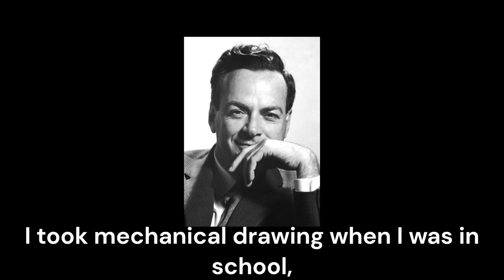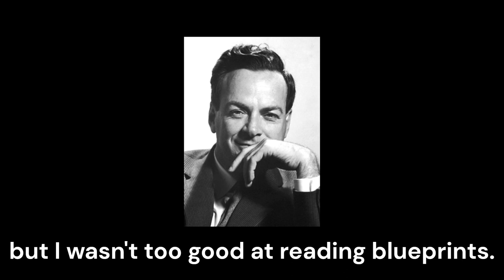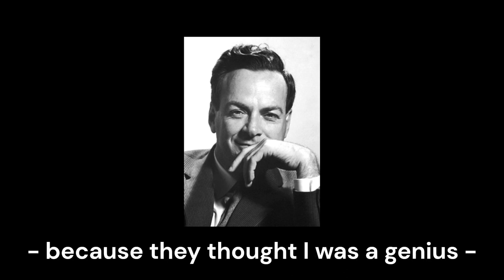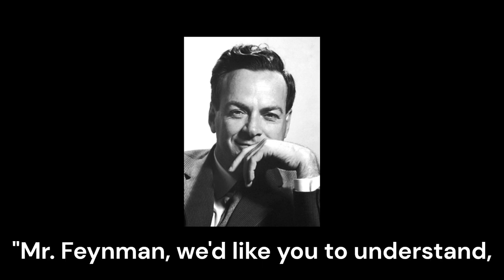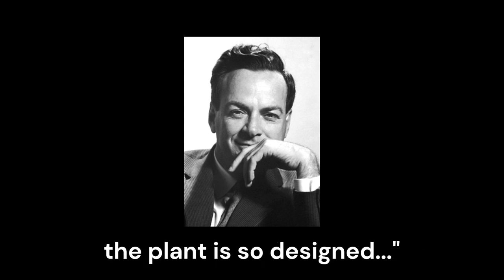I took mechanical drawing when I was in school, but I wasn't too good at reading blueprints. So they start to explain it to me because they thought I was a genius. And they start out: 'Mr. Private, I would like you to understand, the plan is so designed...'